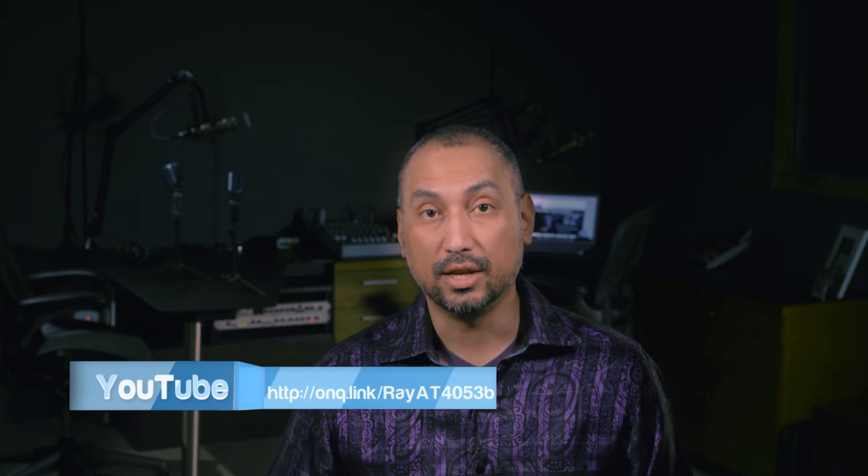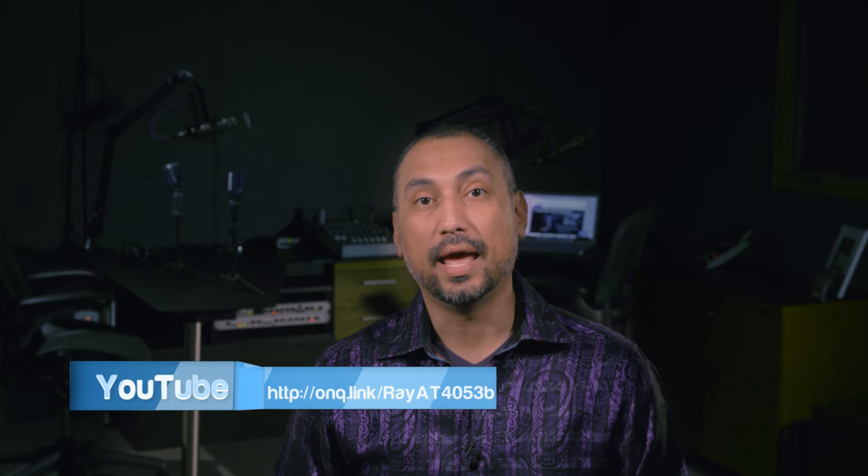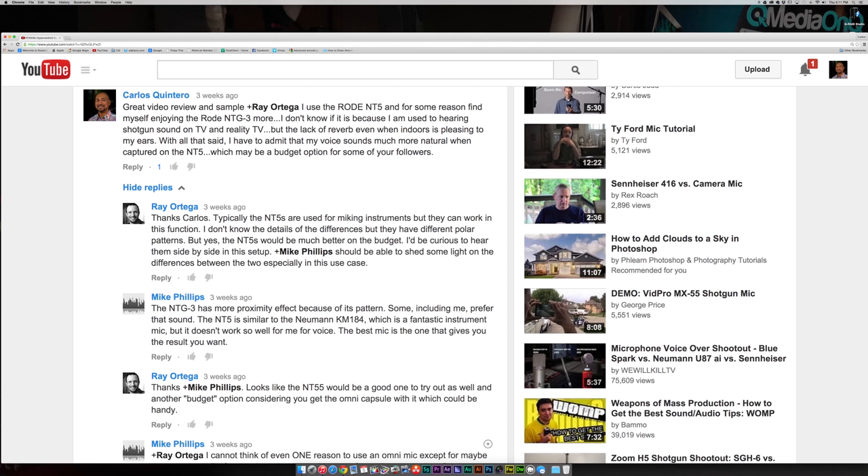Then I saw a video from Ray Ortega where he talked about the Audio-Technica 4053B — you can check that out at the link here — and make sure you check out Ray's channel because he has a lot of useful information. I posted a comment on Ray's YouTube page and Mike Phillips replied with something that resonated with me: the best microphone is the one that gets you the results that you want. So I bought the Audio-Technica 4053B to see if it gives me that extra production value without all the heartaches or challenges of the Rode NT5.